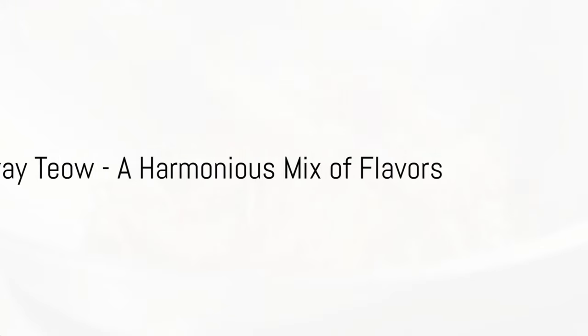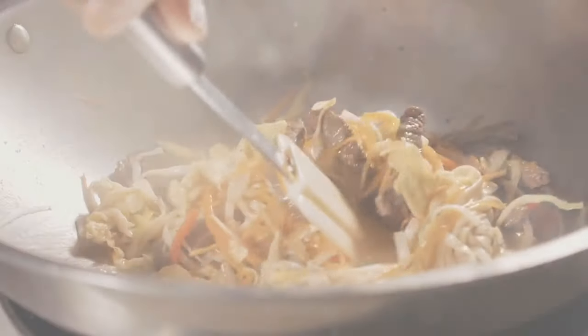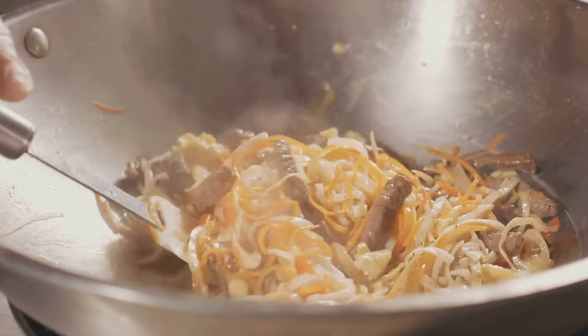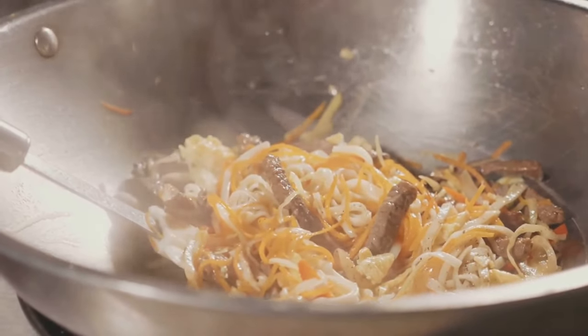Then we have Char Kway Teow, a popular noodle dish that is a harmonious mix of flat rice noodles stir-fried with shrimp, bloody cockles, bean sprouts and egg. The smoky, savory flavors make it utterly addictive.